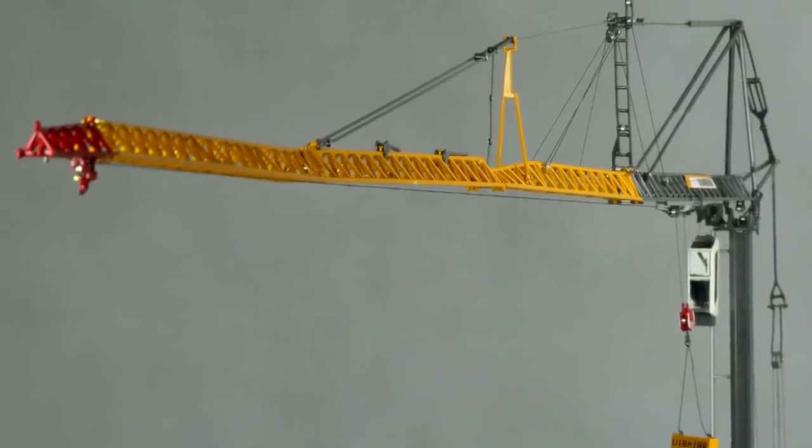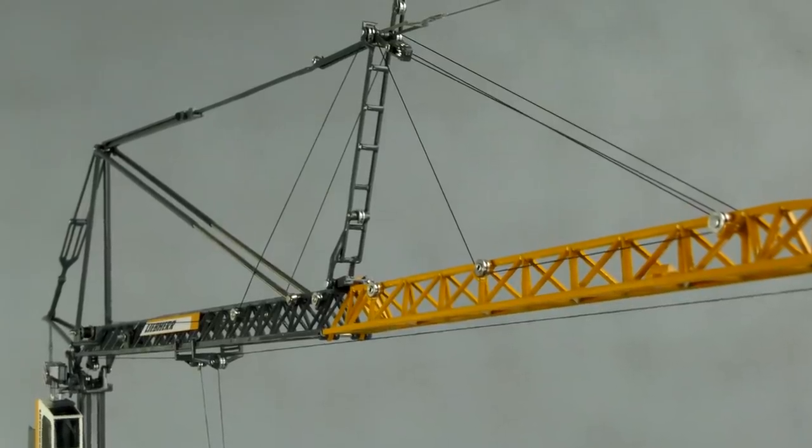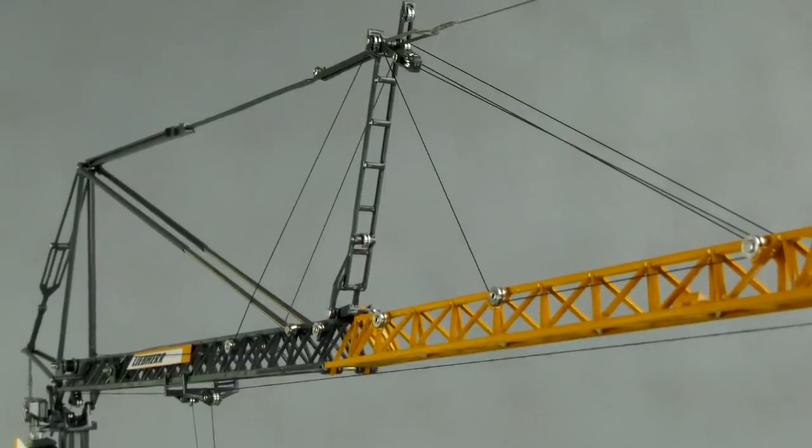Aluminium is obviously lighter than die cast, so on crane models where you've got jibs in aluminium, they're a lot lighter than die cast, which helps with stability. From the collector's or quality point of view, you can paint the aluminium and it looks like a metal part rather than plastic, which sometimes has a different colour. In the past we used some plastic and we had a lot of comments on this, so that's why we changed it to aluminium. Well done — we look forward to seeing more of that use of aluminium in the future.